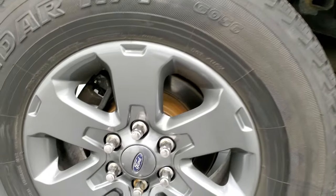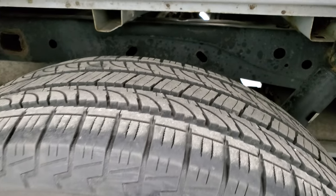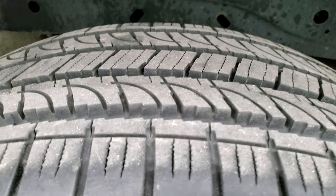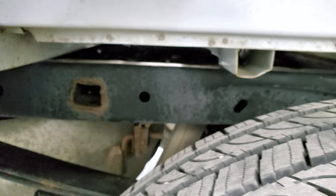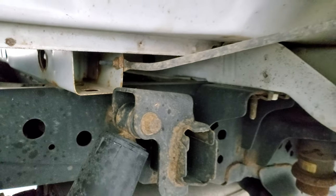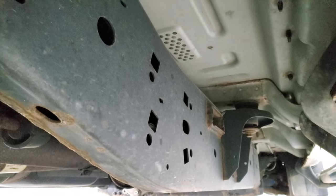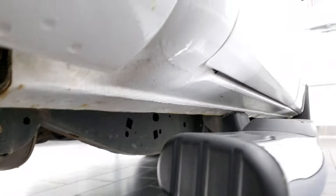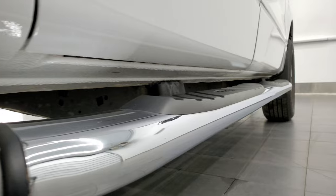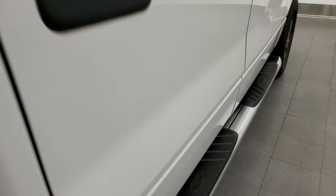Back rims are in excellent shape. You can see it comes with the nice chrome step bars. Back tires have just as much tread as the front tires. The frame and underbody is in really nice shape for a 2014 — those box rails are relatively corrosion free. Underneath looks really good overall. Cab corners all look really good; I didn't see any corrosion on them. And those chrome step bars are in really nice shape.